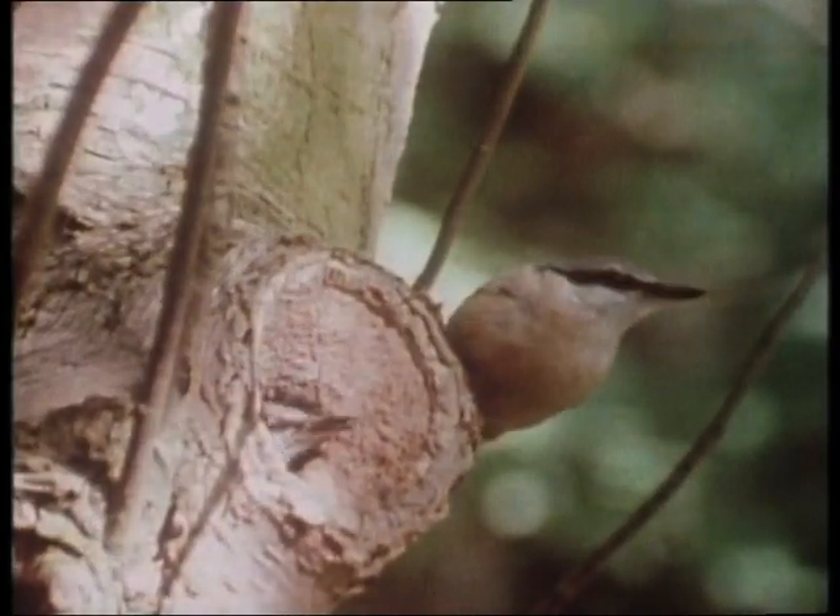Here's a pair of tits. And there's some upside down pigeons.